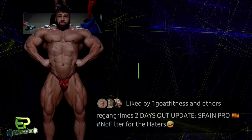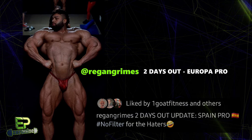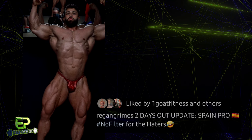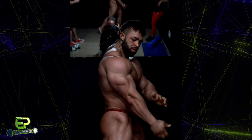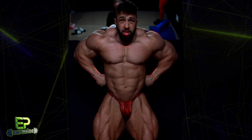Next up, Regan Grimes has spoken out about what happened at the Flex Weekend Pro just last weekend. The online backlash for Regan has been pretty intense — a lot of bodybuilding fans feel like they've really been fooled by Regan with the editing and filtering of his physique updates leading up to the show, and honestly I felt a little bit fooled myself. So Regan took to his YouTube channel to explain in extreme detail exactly what he did leading up to the show and what he thinks went wrong in Italy.